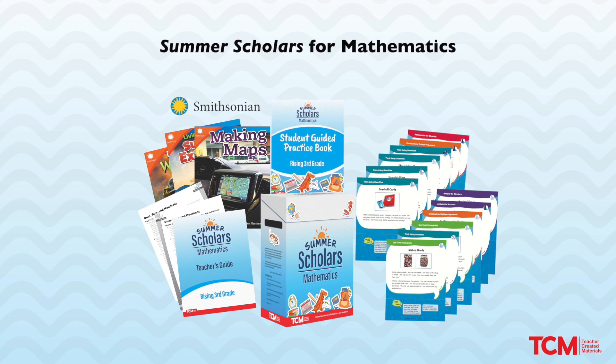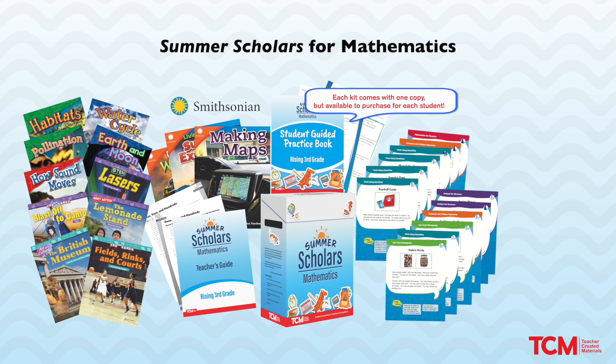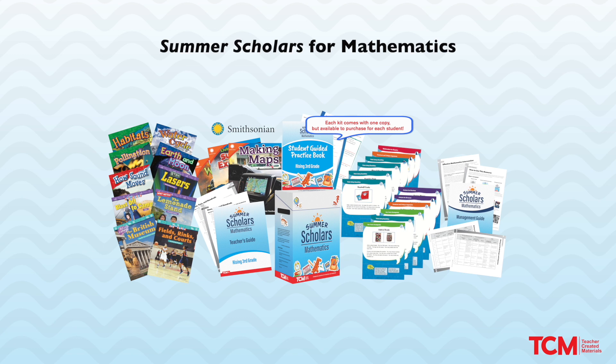A full-color student guided practice book with differentiated math activities. A classroom library that presents math and science in real-world scenarios. A management guide that features pacing plans and up-to-date best practices. All kit components are available digitally.